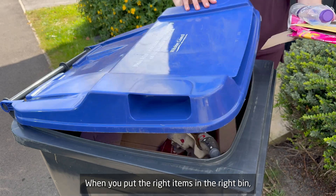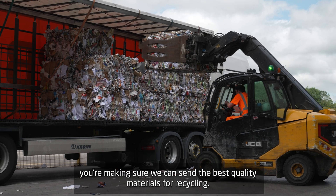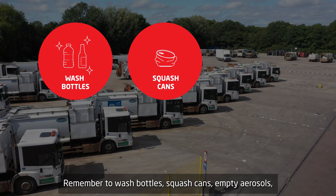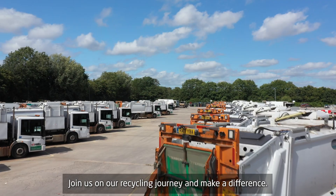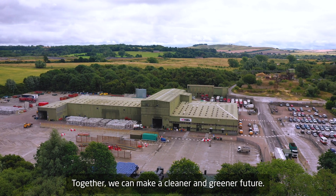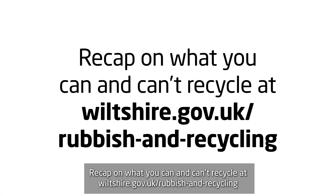The recycling journey starts at home. When you put the right items in the right bin, you're making sure we can send the best quality materials for recycling. Remember to wash bottles, squash cans, empty aerosols, bin nappies and black plastics, and never put batteries in any bin. Join us on our recycling journey and make a difference — together we can make a cleaner and greener future. Recap on what you can and can't recycle at wiltshire.gov.uk/rubbish-and-recycling.